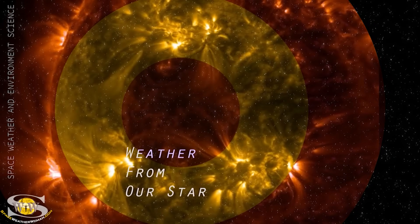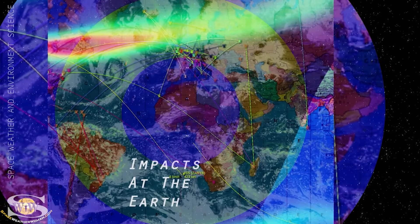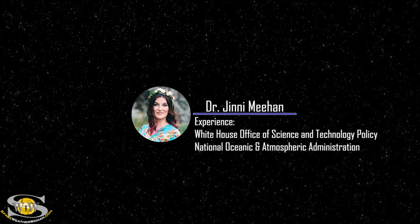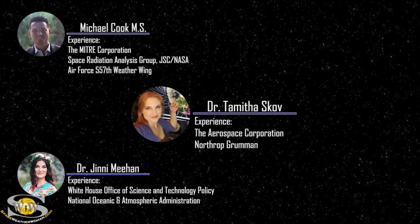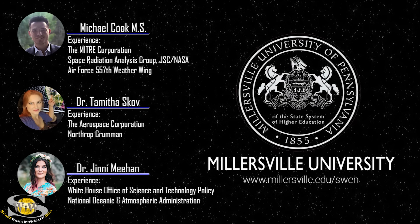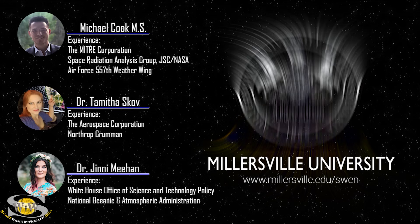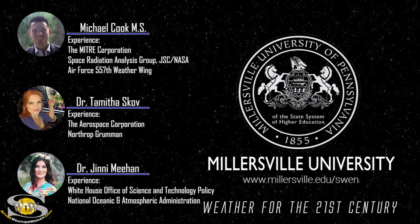If you want to learn how weather from our star causes impacts at the Earth that shape the future of our world, join professors Dr. Jenny Meehan, Michael Cook, and myself as we guide you through a space weather certificate program like no other. To enroll in the space weather and environment science program offered at Millersville University, go to millersville.edu/SWEN. It's weather for the 21st century.